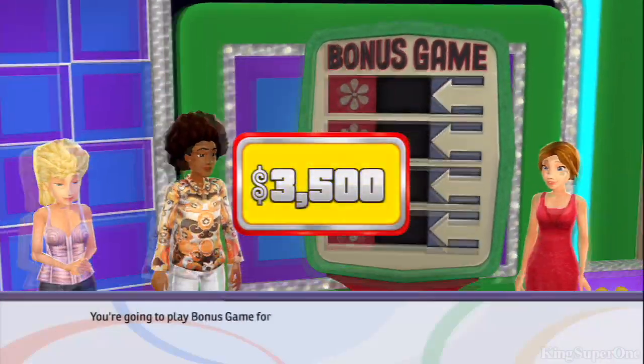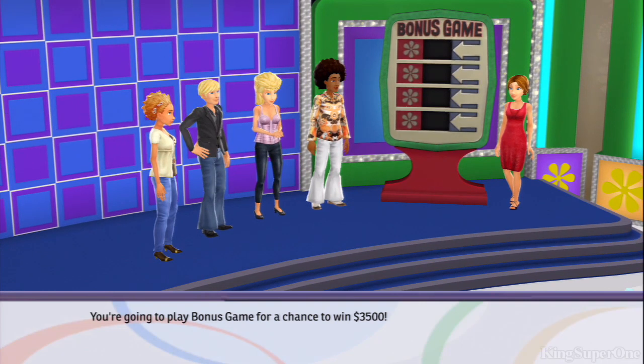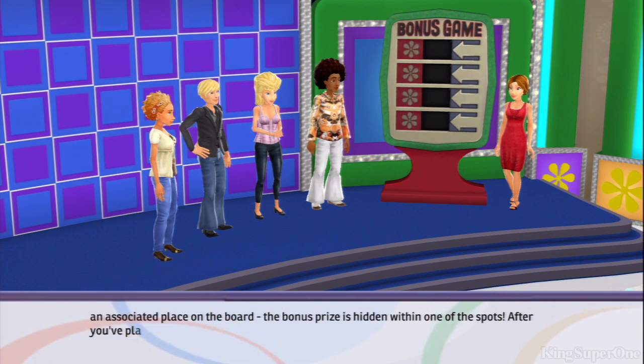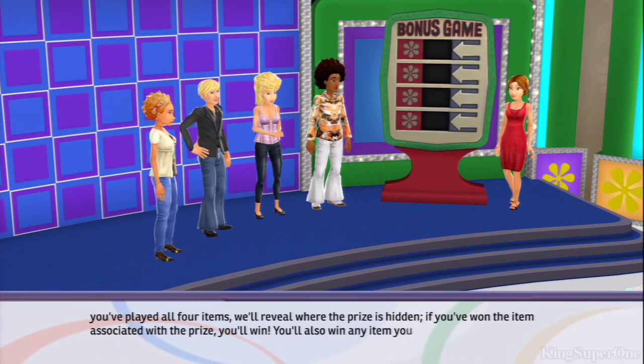Today we're going to play Bonus Game for a chance to win $3,500. To win the bonus prize, you'll have to guess the value of the four smaller items. Each item has an associated place on the board. The bonus prize is hidden within one of the spots. After you've played all four items, we'll reveal where the prize is hidden. If you've won the item associated with the prize, you'll win. You'll also win any item you guessed correctly.